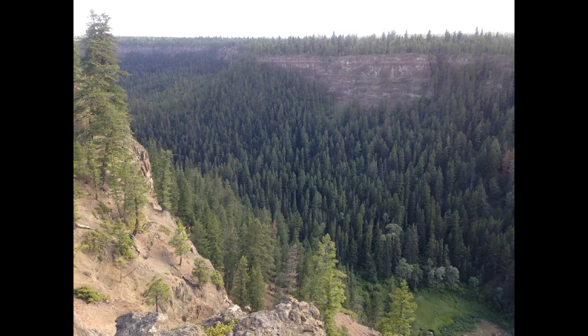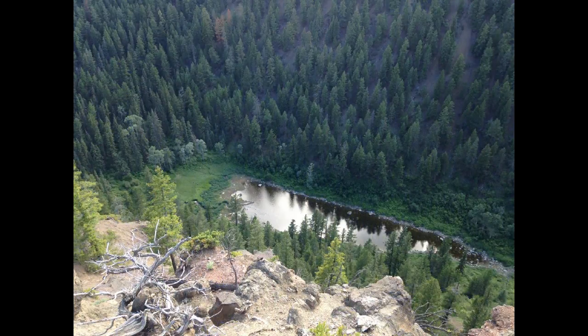Greetings. This is August 29th at 8 a.m. and we are looking at an overview from the East Wall of the Chasm.